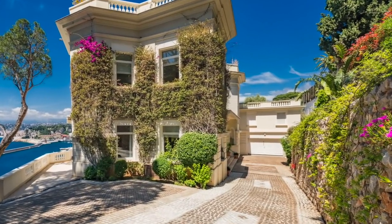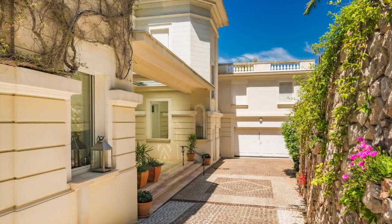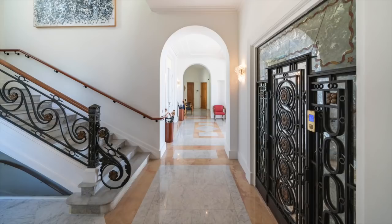Hello there, Sean Evans here from Top 10 Real Estate Deals, and today we are going inside the home of Bond — James Bond. Or well, I should say the former home, as this property once belonged to Sir Sean Connery.